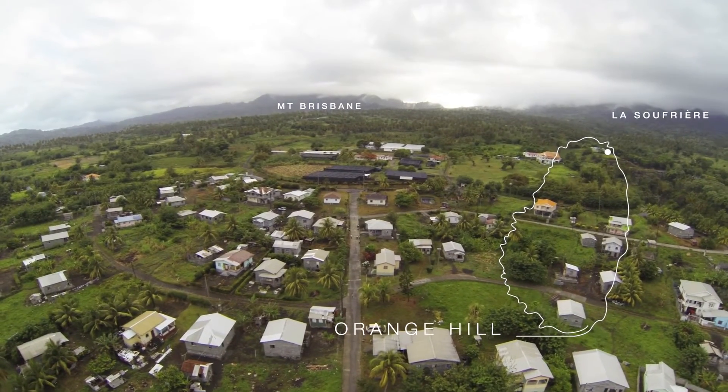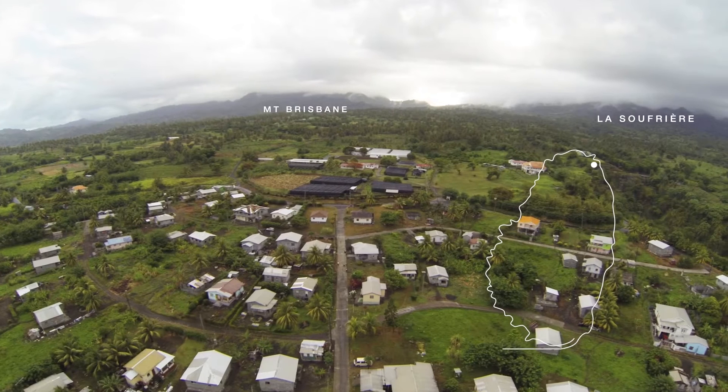Flatland is usually difficult to find in volcanic areas such as the Eastern Caribbean, where these islands are built up from explosive volcanism and activity associated with it. One of the areas in which you tend to find flatland is associated with pyroclastic flow deposits — pyroclastic fans.